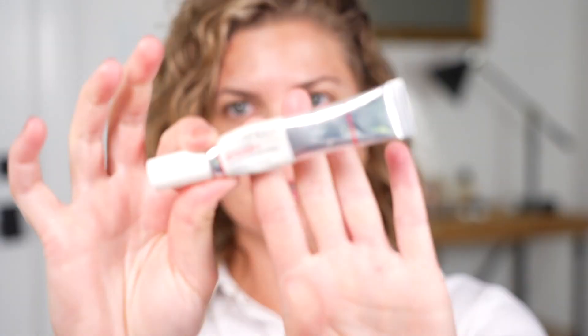I personally always like to start with an eye primer. This is the Smashbox primer — I use this in almost every video now, that or the NARS. I just apply it to the lid here, just a little bit, nothing too much.